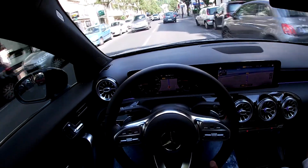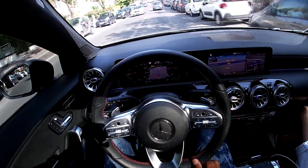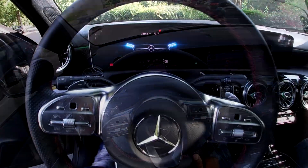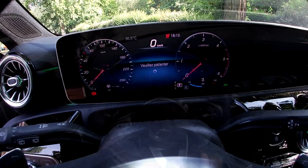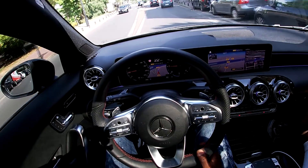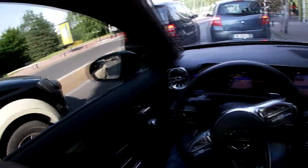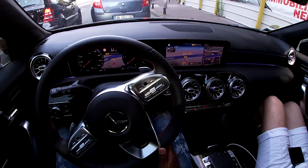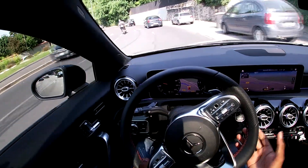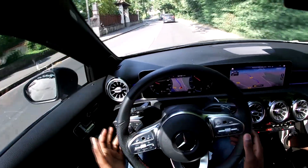Quels sont les défauts et qualités que tu lui trouves à cette voiture ? — Qualité : le rapport poids-puissance, ça fait le taf. Le look, on dirait une Classe S de nuit. C'est le jour et la nuit par rapport à l'ancienne. Et défaut, peut-être un peu plus de bruit, mais après ça va. Ça se conduit bien, c'est souple. Il n'y a pas de difficulté à la conduire.